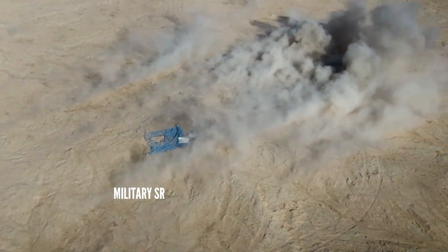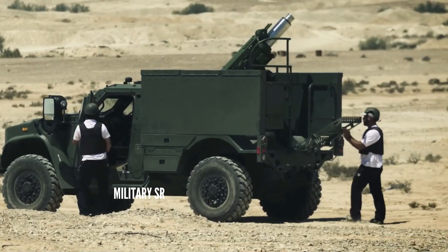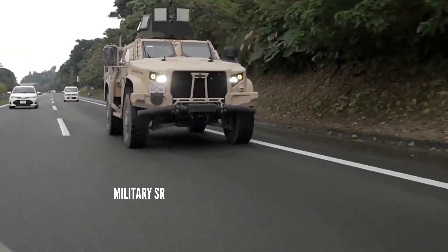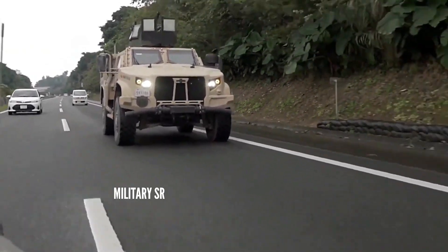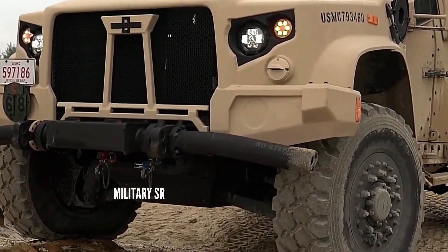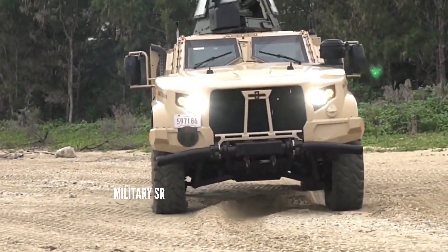The JLTV can be fitted with the Oshkosh ProPulse diesel-electric powertrain, previously fitted to the Oshkosh Heavy Expanded Mobility Tactical Truck and MTVR. According to Oshkosh, the ProPulse diesel-electric powertrain dramatically improves fuel economy by up to 35 percent in certain circumstances, and serves as an onboard generator generating up to 120 kW of AC power for external operations such as powering an entire airfield or hospital.